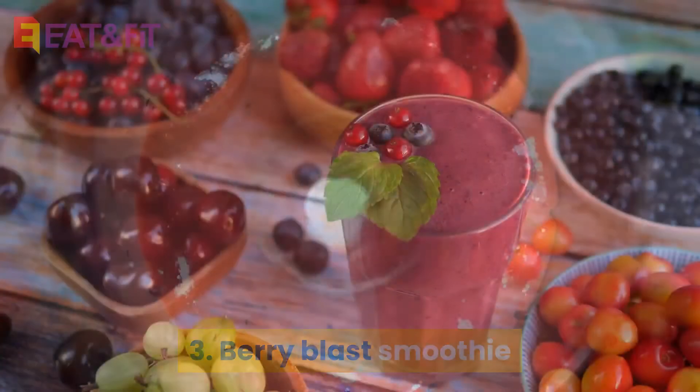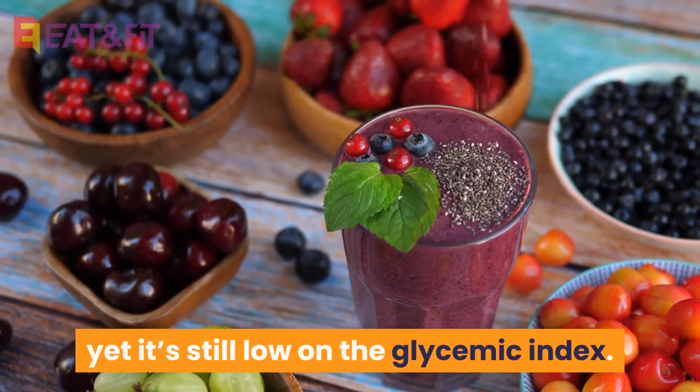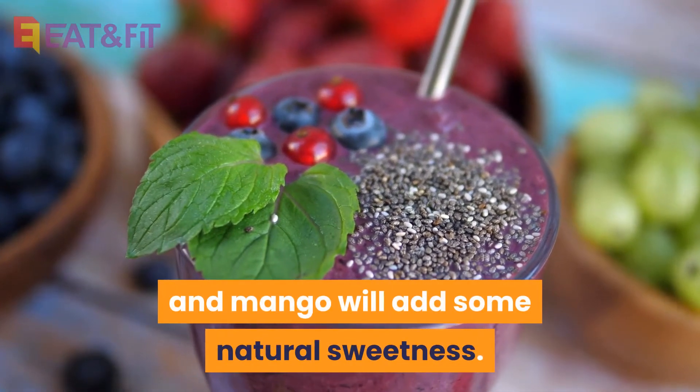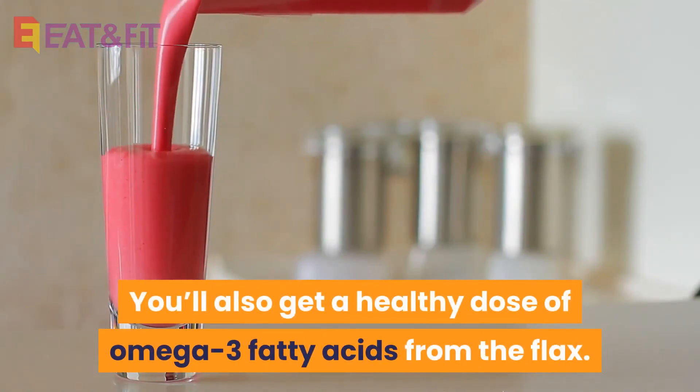3. Berry Blast Smoothie. The berry base of this smoothie makes it sweet, yet it's still low on the glycemic index. If your berries are tart, the coconut milk and mango will add some natural sweetness. You'll also get a healthy dose of omega-3 fatty acids from the flax.